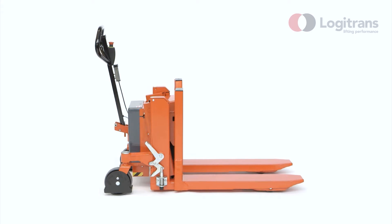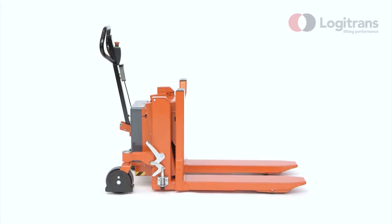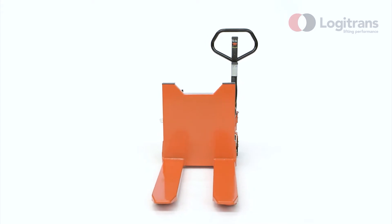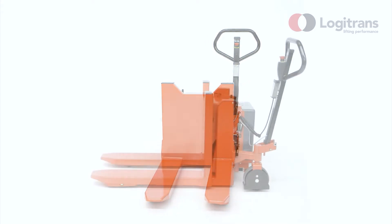Logitilt makes it easy to transport, lift and tilt crates or boxes up to 90 degrees. The highly considered and ergonomic design prevents industrial injury and strain on the user.